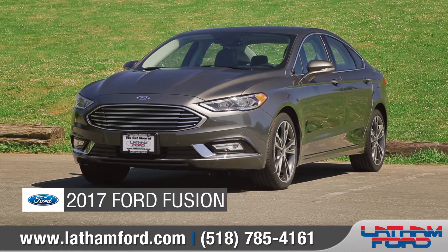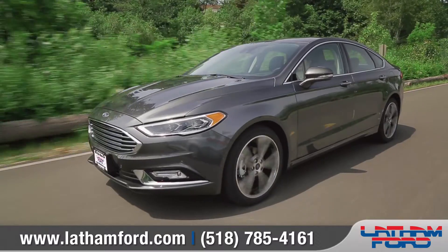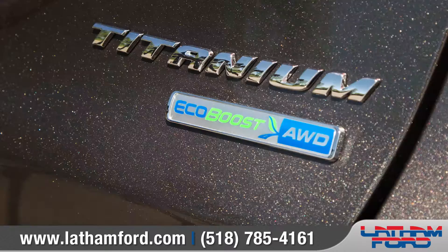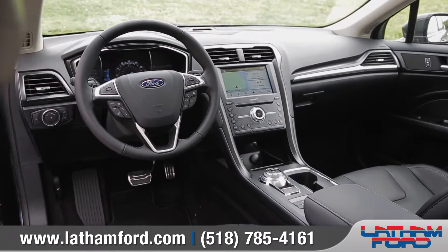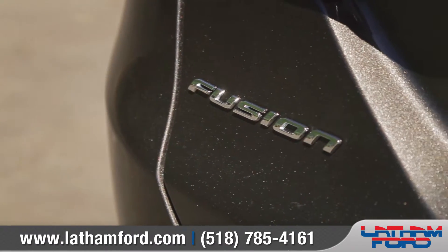Today we'd like to talk about the new 2017 Ford Fusion. The newly designed Fusion is more stunning than ever before, with striking good looks, advanced driver technologies, and eco-conscious hybrid options. The Fusion offers plenty of ways to meet and exceed your driving needs. So come with us as we take a closer look.